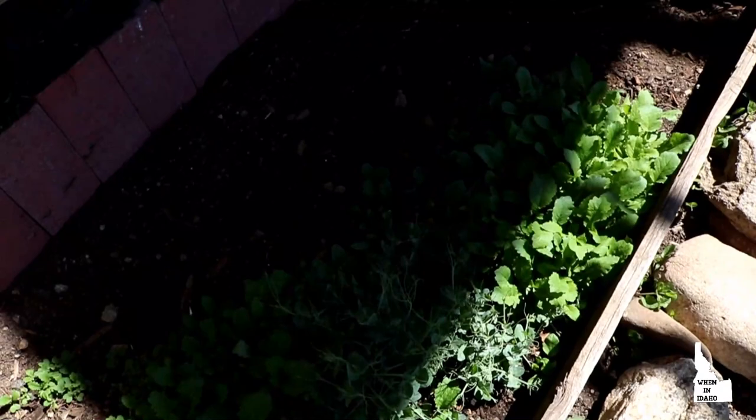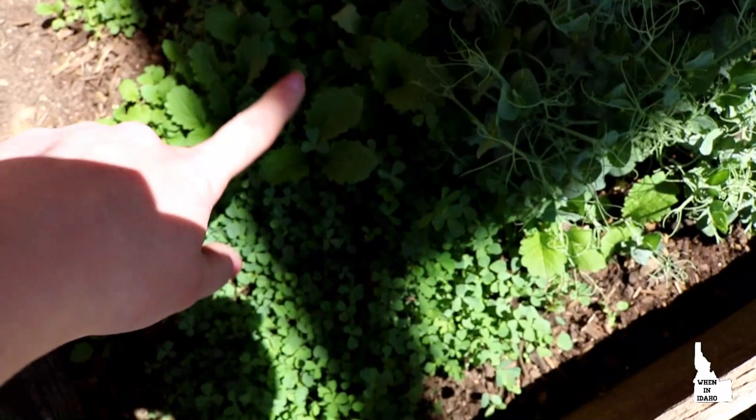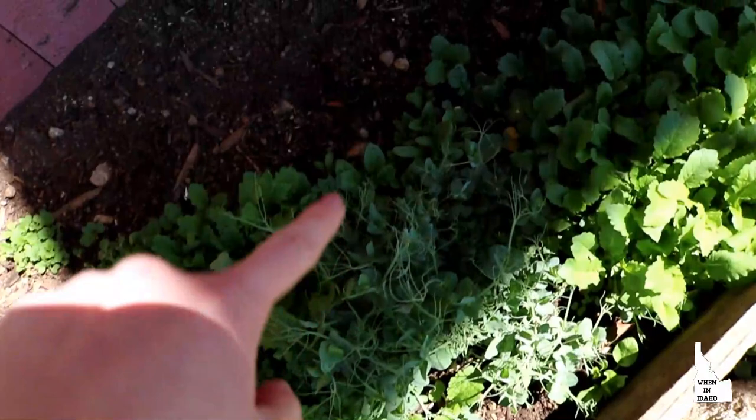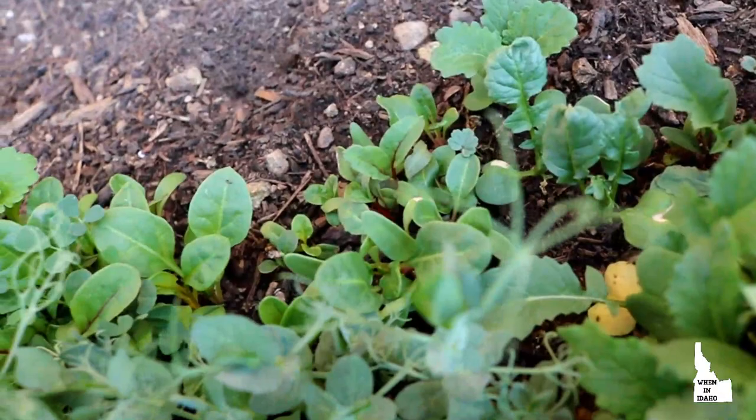I'm going to harvest some of our microgreens for our salad tonight as well. They're looking really good. These are lentils. This is radish. This is another type of radish. These I think are maybe the broccoli — I can't remember exactly. I had some Swiss chard up here but it hasn't done as well. There's a little bit of it and it's beautiful. It's a rainbow chard, but it's not as amazing. We'll see.